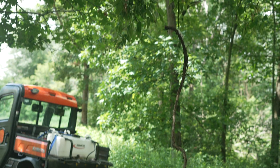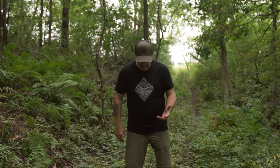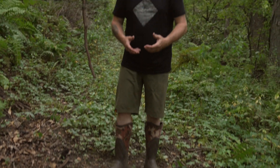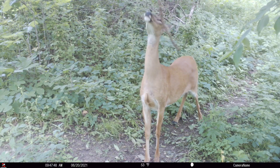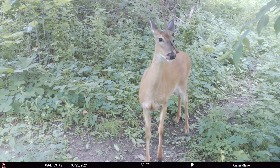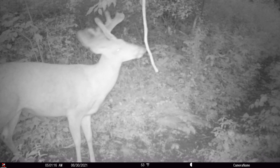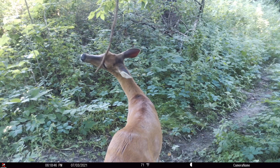That leads me to the number one scent — it isn't fake tarsal gland, fake pre-orbital gland, or urine. It's the scent deer actually leave naturally. When we first make a scrape, we rough this up and I'll urinate in it — I think it's a visual cue to get the scrape established. We typically have deer hit the scrapes within one to two days. They're coming in because of the visual, then they notice the vine and leave their scent on it. Every deer that comes by leaves their scent on it.